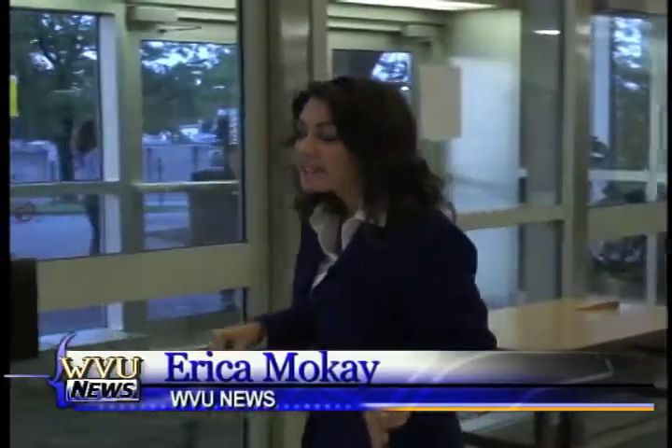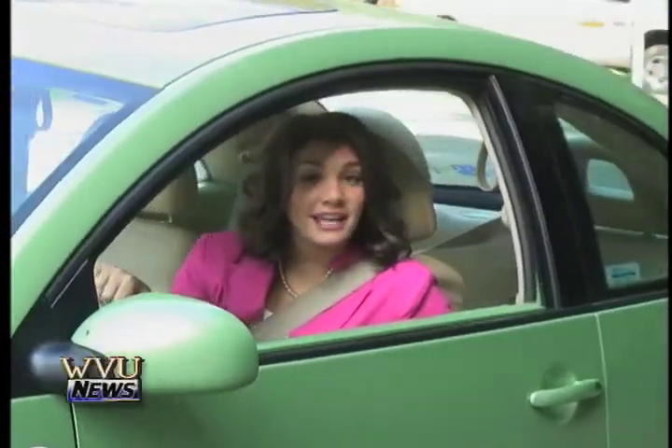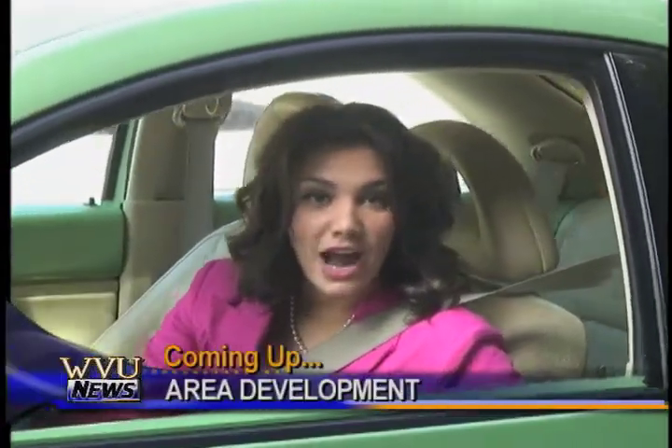More than 5,500 students live in university buildings just like this one, Brook Tower. So when danger strikes, it's important for students to know how to get out of the building fast. I'm Erica Moke, and coming up next on WBU News, I'll tell you why drivers are putting the brakes on new development.